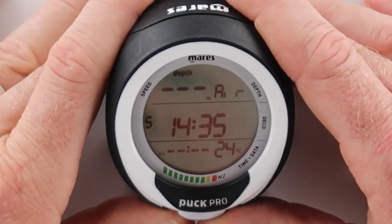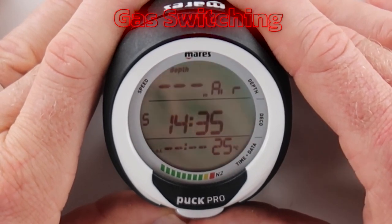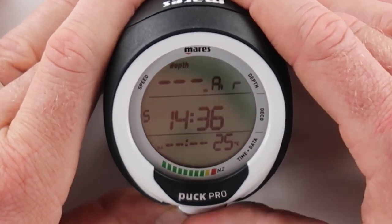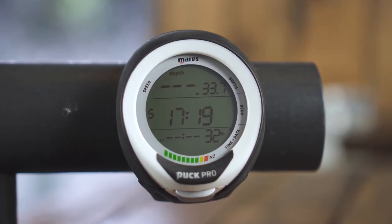Another impressive feature of the Puck Pro Plus is its versatility. The device supports gas switching, so you can use it for both air and nitrox diving. This lets you include one or more oxygen-enriched gases in addition to your main gas, allowing you to enjoy shorter decompression times by switching gases during the dive.